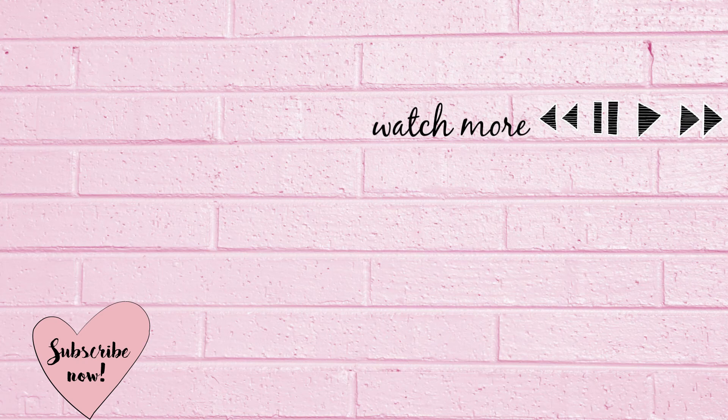All right guys, that wraps up the try-on haul. Let me know if you liked this video down below, and let me know what other types of hauls you want to see — accessories, purses, because I got a lot of those — or more clothing. My favorite outfit was the black two-piece. Let me know what your favorite outfit was down below, and I'll see you guys in the next video.